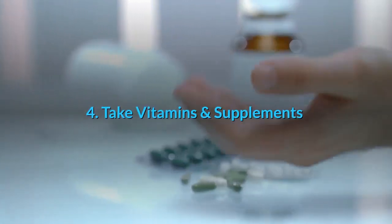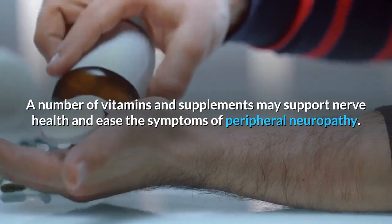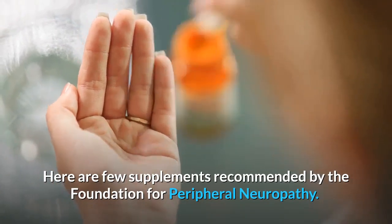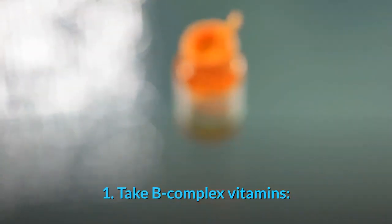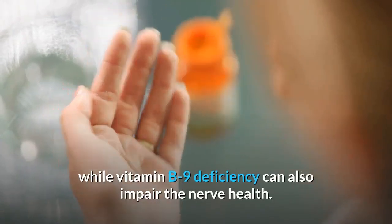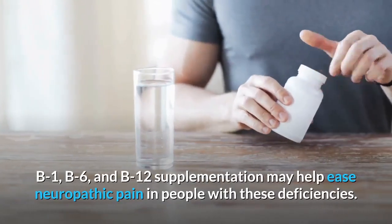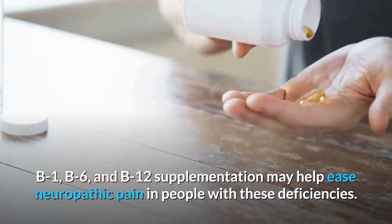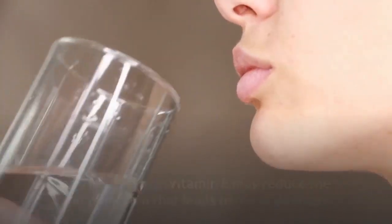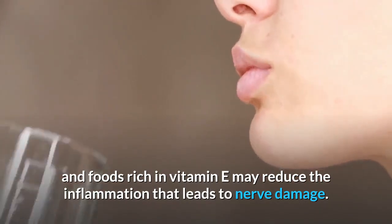4. Take vitamins and supplements. A number of vitamins and supplements may support nerve health and ease the symptoms of peripheral neuropathy. Here are a few supplements recommended by the Foundation for Peripheral Neuropathy. First, take B-complex vitamins. Vitamin B12 deficiency can damage the protective coating of nerves, while Vitamin B9 deficiency can also impair nerve health. Vitamin B1, B6, and B12 supplementation may help ease neuropathic pain. Second, Vitamin E is an antioxidant, and foods rich in Vitamin E may reduce inflammation that leads to nerve damage.